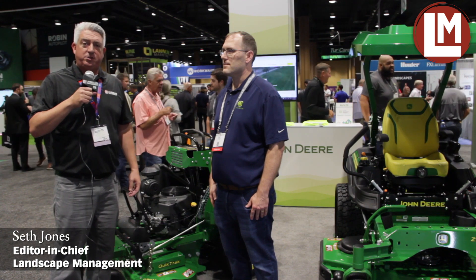Hey everybody, it's Seth Jones, Editor-in-Chief of Landscape Management Magazine. I'm out here at the 2022 Elevate Show, being joined by Chad Carney. We're at the John Deere booth.